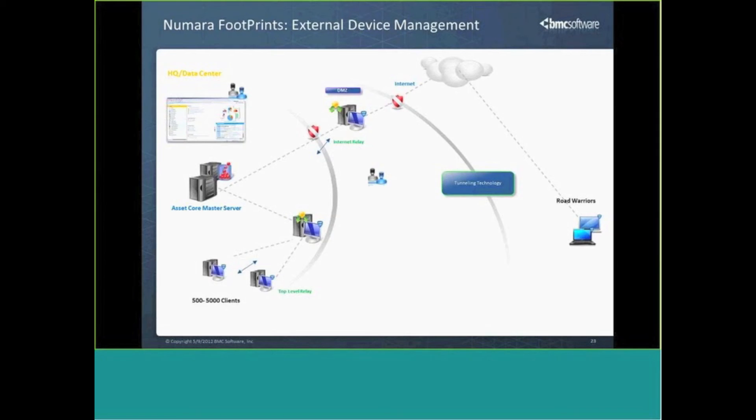It's not just supporting devices on the network — we also support devices remotely. If you have traveling staff or remote workers, you have full control to run scans, understand software license usage, ensure patches and security vulnerabilities are addressed, and even launch 256-bit encrypted remote control sessions to quickly and effectively resolve a customer's issue whether they're physically in the office or not.